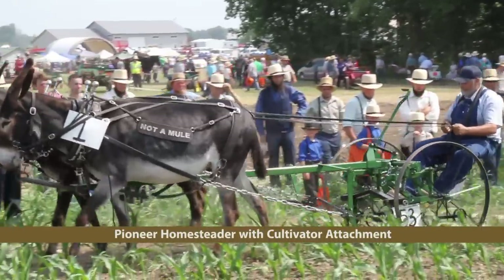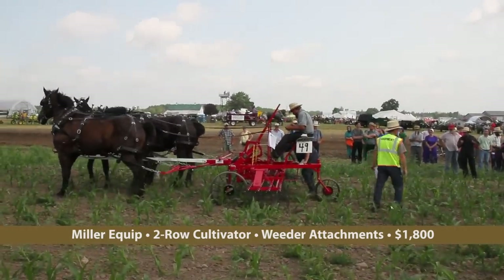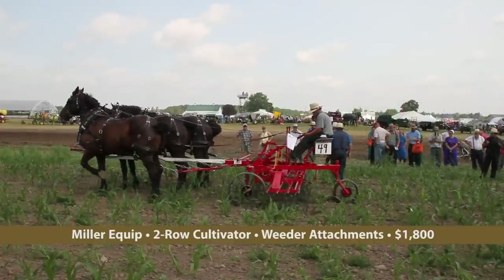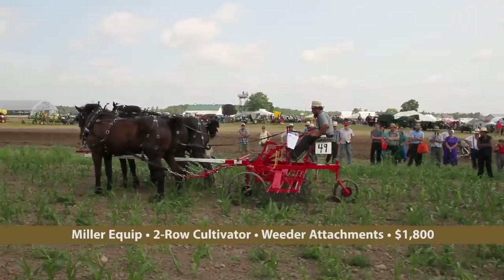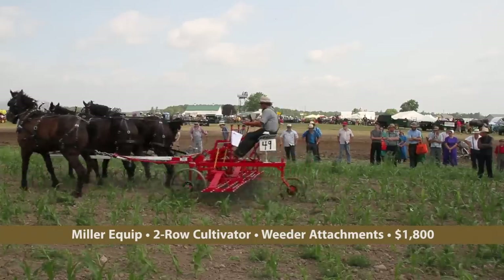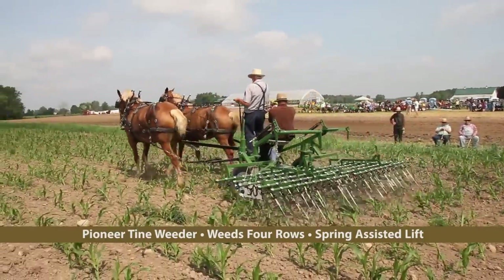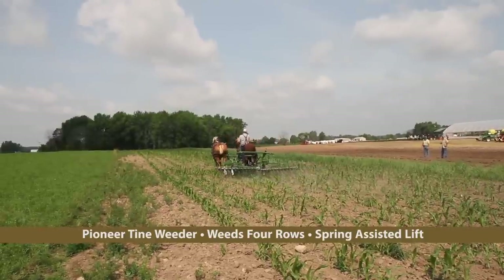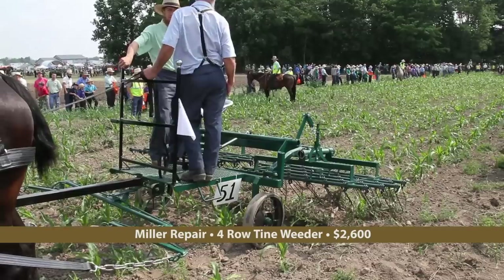The versatile Pioneer Homesteader cultivates young corn with its cultivator attachment. Miller Equipment brought a two-row tine weeder that can be quickly converted to a cultivator or finger wheel weeder. This appears to be a growing trend among manufacturers — making implement frames to serve as toolbars to which a variety of attachments can be fitted, thus saving the farmer money and requiring less space for storage. The Pioneer Equipment Tine Weeder covers four rows of corn and features a spring-assisted lift to pull the tines from the soil. Here we see Miller Repair Shop's four-row tine weeder at work.